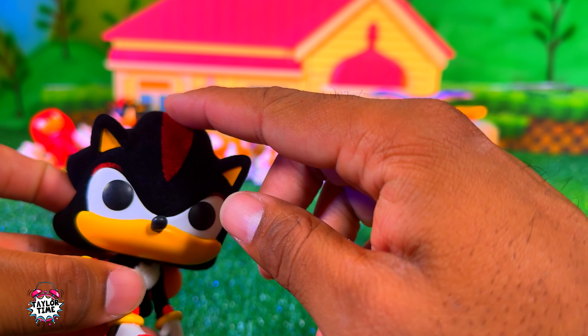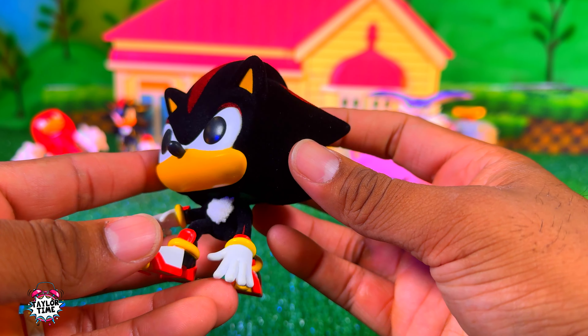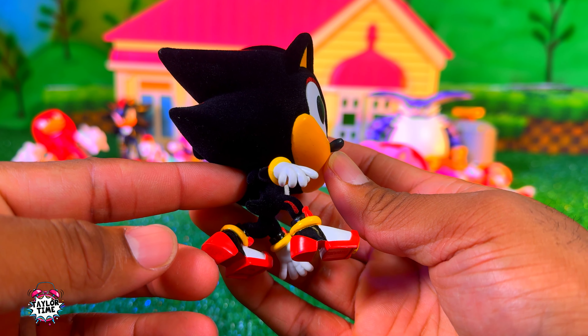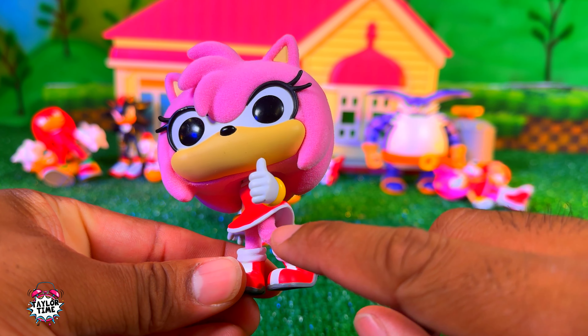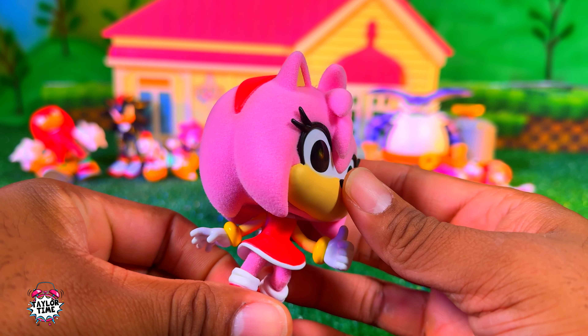Here's the flocked Shadow out of the box. I like his pose — he's kind of like ready to run. Holding this thing feels kind of funny; he's got the velvet texture all around. I don't know if you can tell on camera but he's really fuzzy. This one's pretty cool.